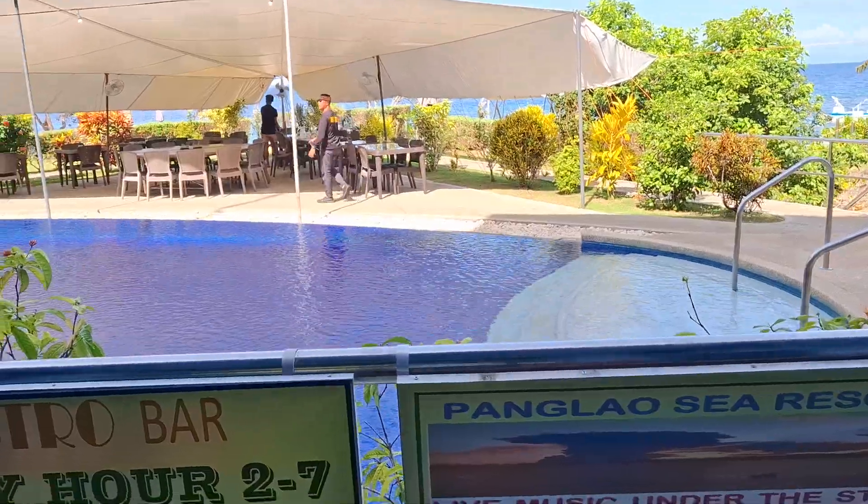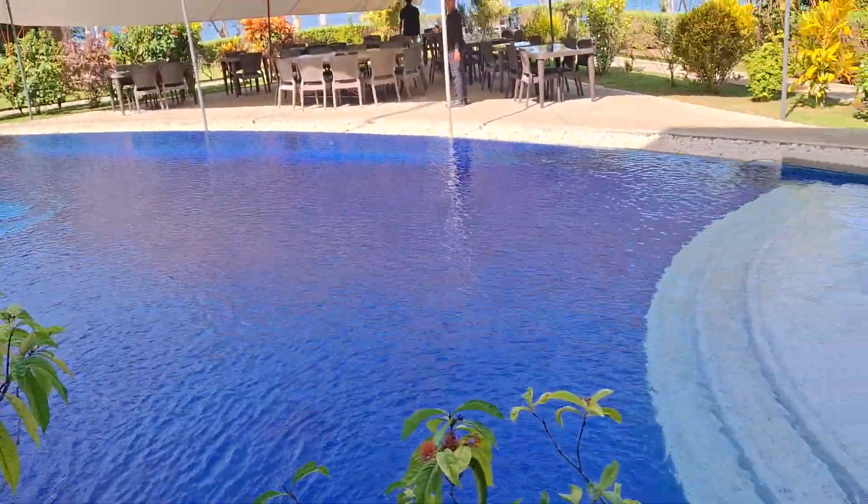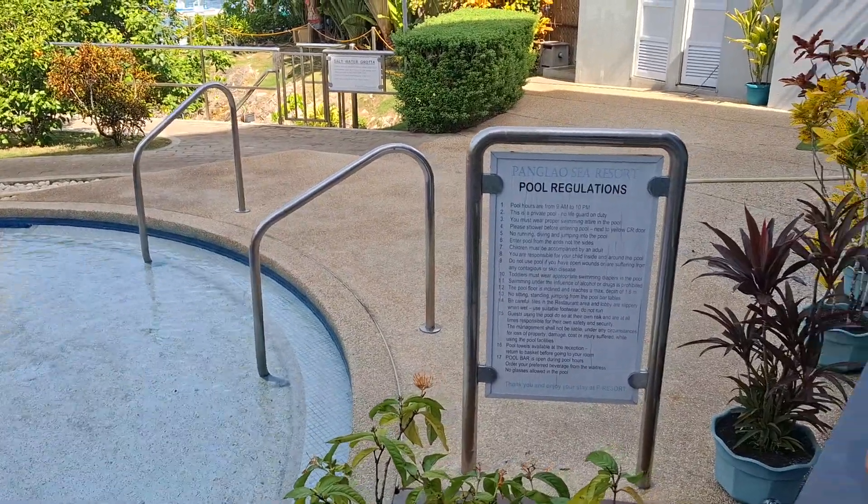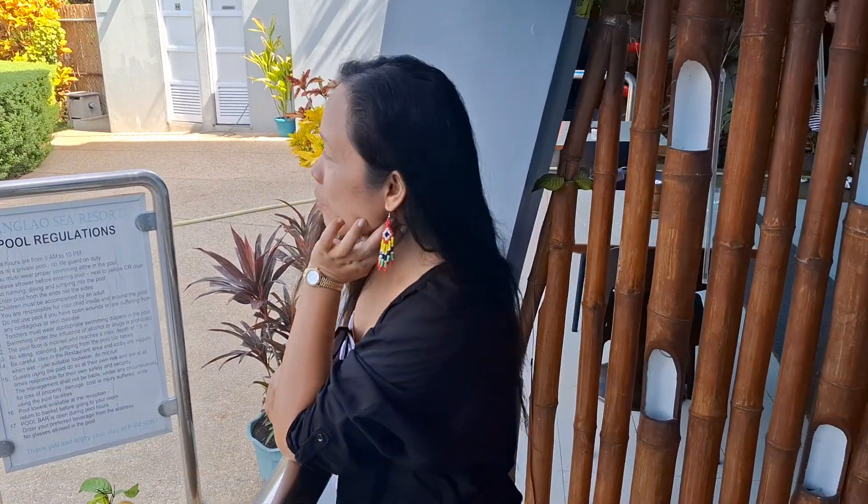I'd say we're headed to the beach. Do you want to go swim in here, or do you want to go to the beach? Maybe we'll check out the beach also — it's just right beside us. Another peek-a-boo of the beautiful Philippines for you.